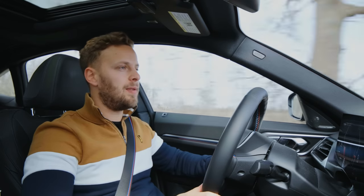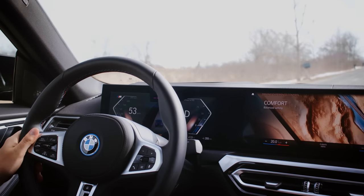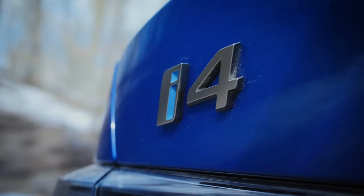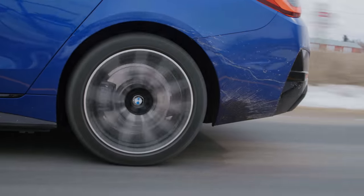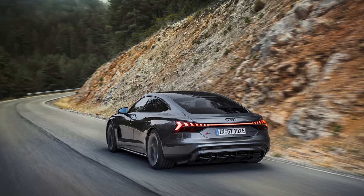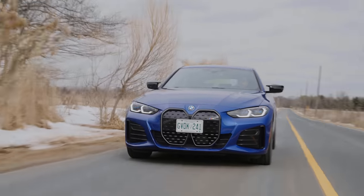But if you just want to drive this like a normal car, stick it in drive, you don't want the funky Hans Zimmer sound so you stick it in comfort, then the i4 M50, along with its quite lovely ride, becomes a competent, easy to use around town, smooth highway-cruising executive vehicle.